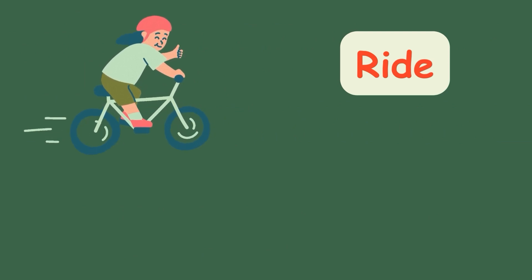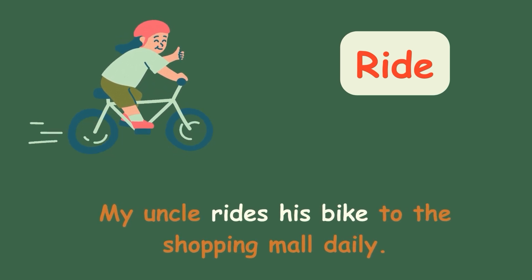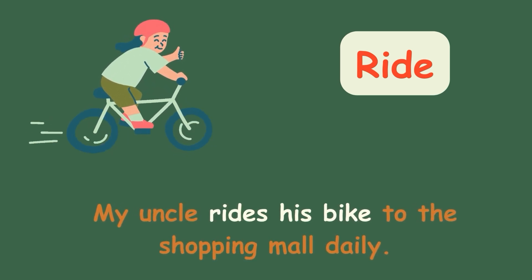Ride. My uncle rides his bike to the shopping mall daily.